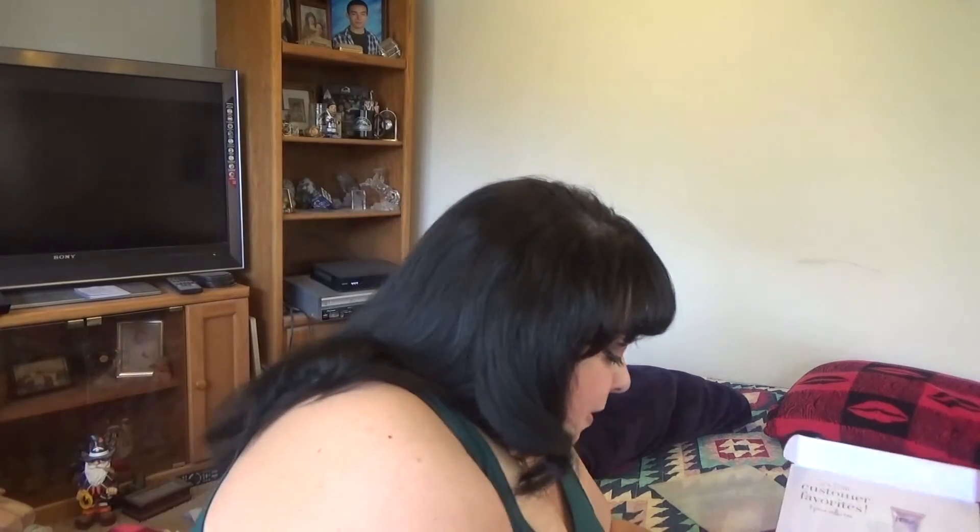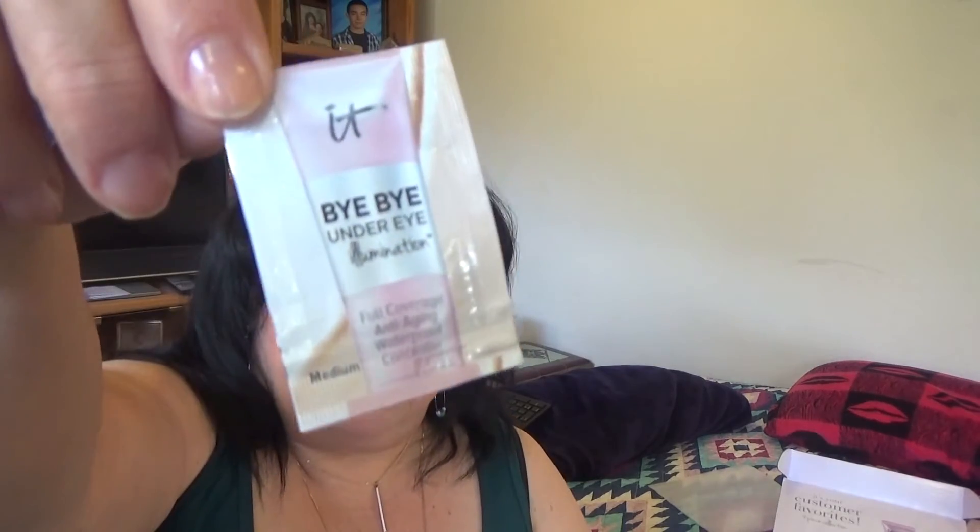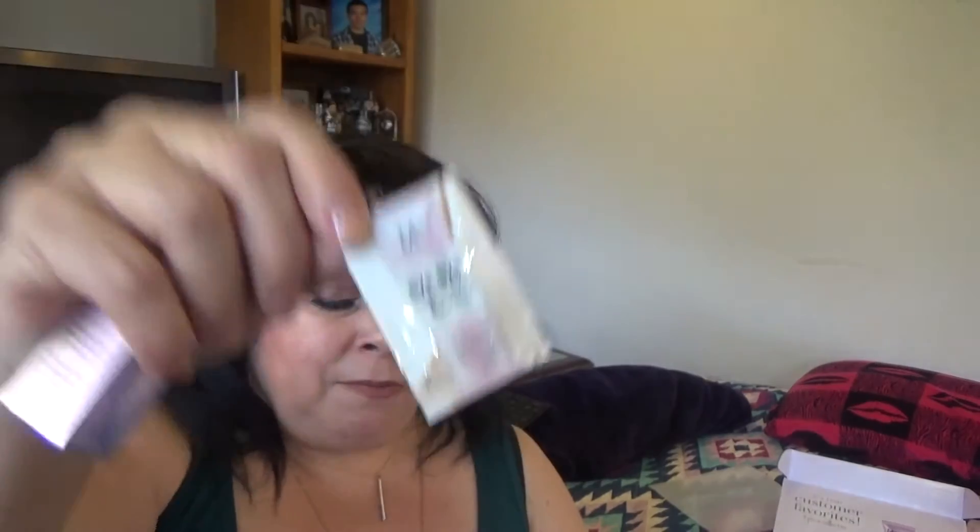Along with everything else they included a couple of samples. I like this one — it's 'Confidence in a Cream,' just a moisturizer which I really really like. And there's also a 'Bye Bye Under Eye Illumination' sample, which I have one of but haven't tried yet — I'm excited about that because I really like their Bye Bye Under Eye, which is another awesome product they carry. The last thing in the kit is the brush.